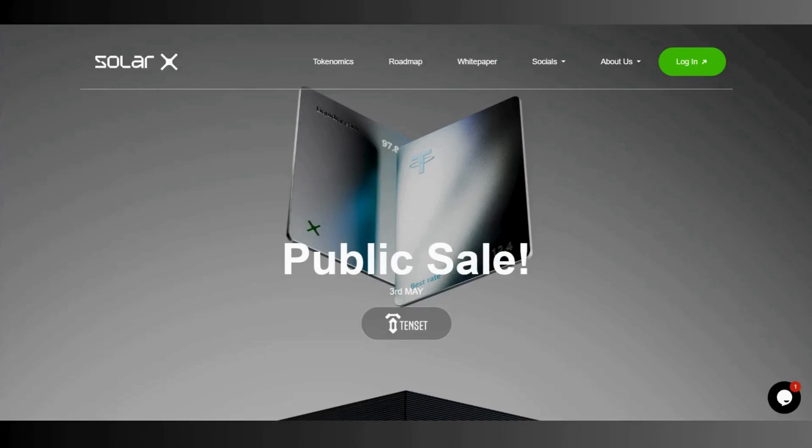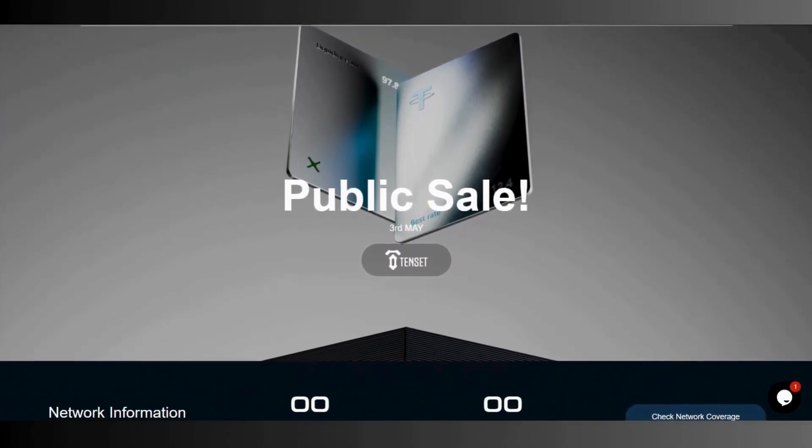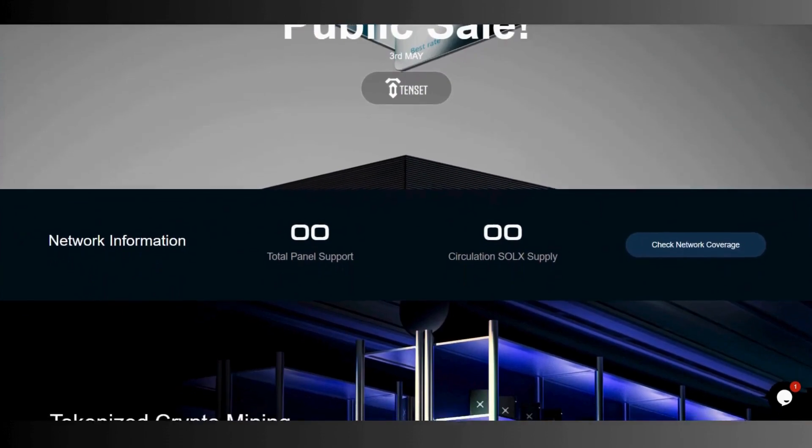Hey guys, welcome to my channel. I'm here to show you a new crypto mining company called SolarX. The public sale of their token was on May 3rd, two days ago. On the SolarX platform from the Tonset, you can go to the public sale by clicking the Tonset link, and after you connect your wallet you can join the public sale. We will talk about the roadmap, the tokenomics, and everything.